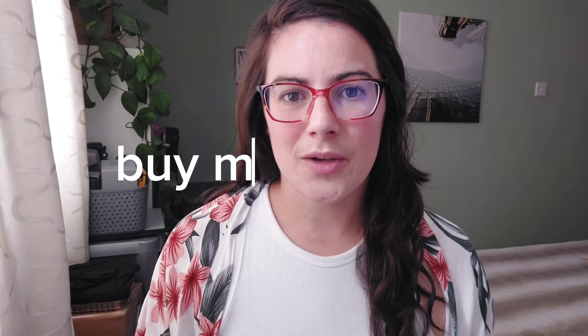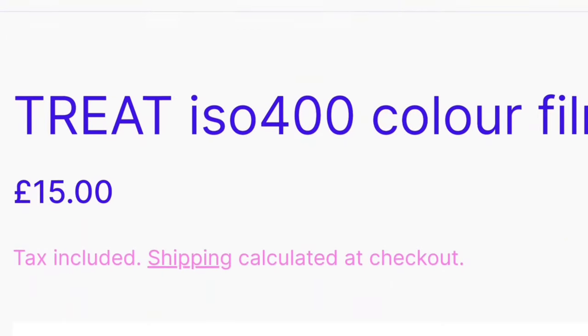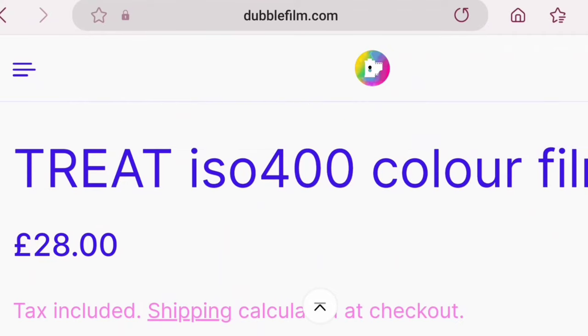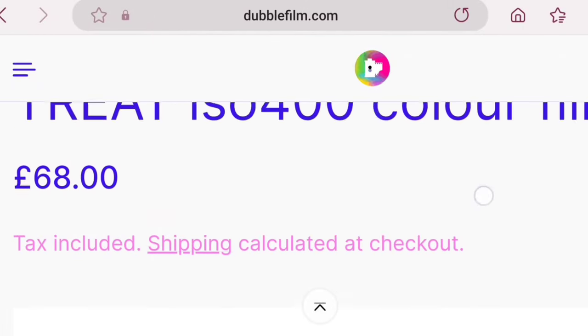The last way to save money on color films this summer is to buy in multi-packs. Lomography has a three-pack for all of their color films. Dubble Film lets you buy two-packs or five-packs and save a pound per roll. Trying to find multi-packs can definitely save you money on individual rolls. If you're really into film photography, getting a multi-pack is a good idea because you've got a few rolls to play around with. If you have any thoughts on what I've mentioned, please let me know in the comments below.